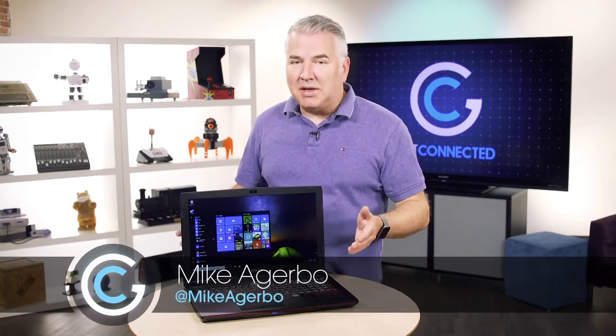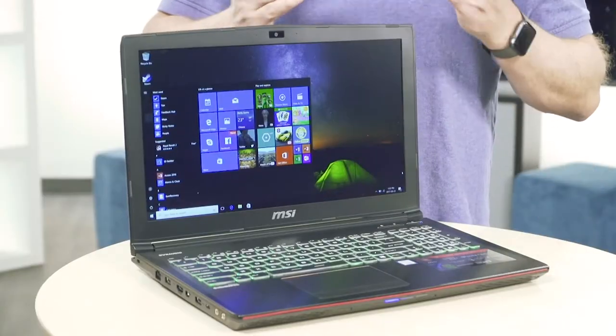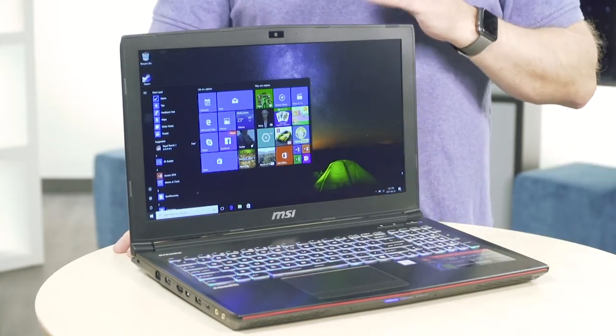One of the fastest growing segments of the PC industry would be in gaming. When you think gaming, a lot of people think Xboxes, PlayStations, but where you want to be is laptops and PCs. They're the best in 3D games and now even virtual reality. One of the leaders in that category would be MSI.